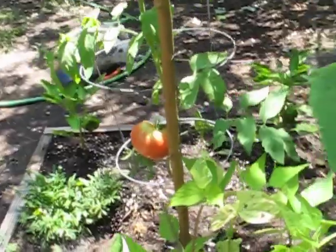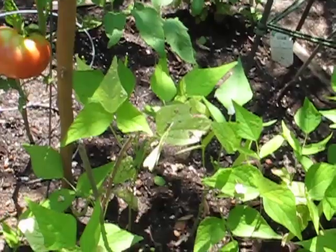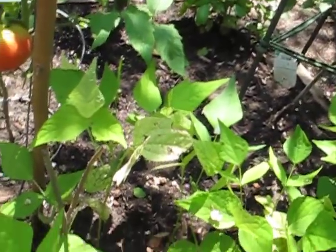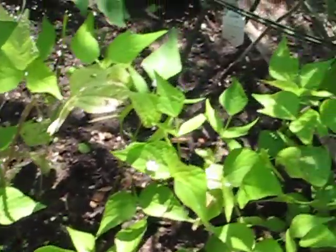My bean plants — thank you very much everybody for so much advice I got. They seem to be greening up a little bit. I think they are; I think they're doing better.